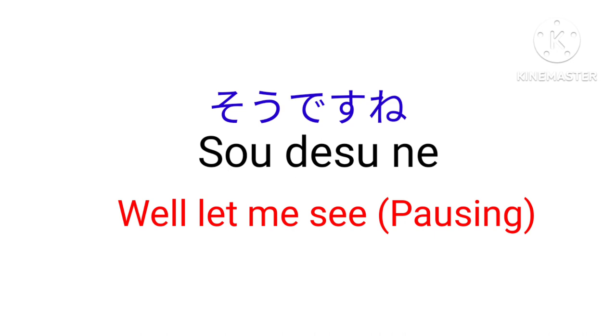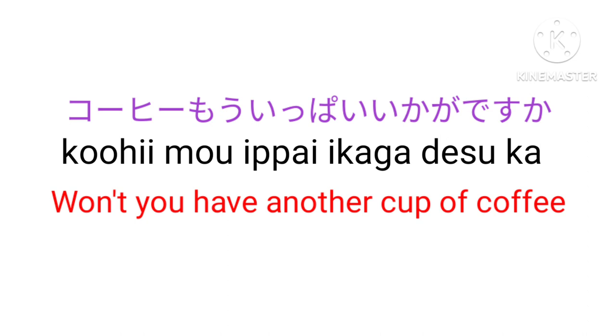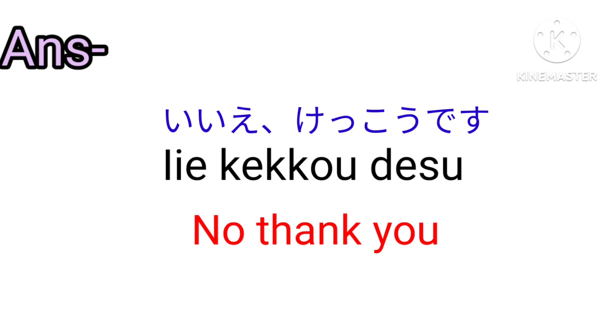Koohii mo ippai ikaga desu ka? — Won't you have another cup of coffee? Iie, kekkou desu — No, thank you.